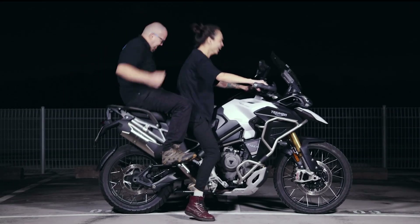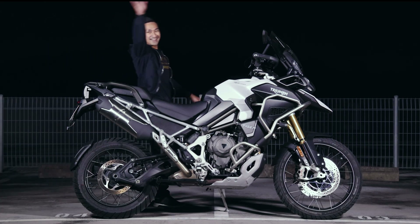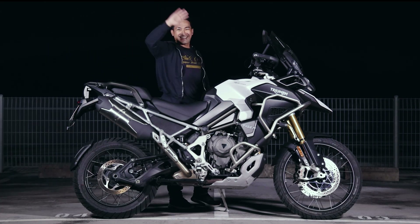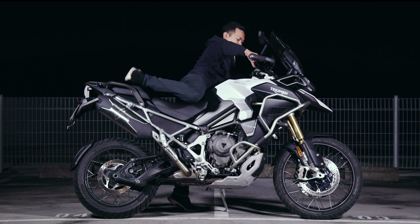At a combined weight of 160 kilos, the semi-active electronic monoshock held up very well. With a height of 1.68 metres, our guest from the Trippertree Motorcyclist Telegram group also shows how he looks on the bike.